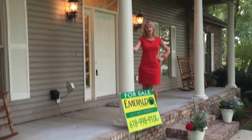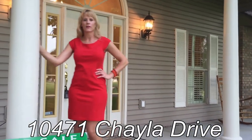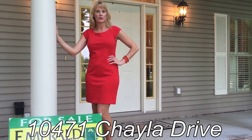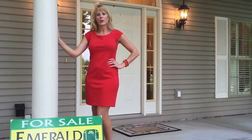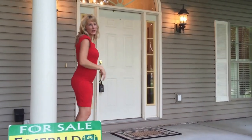Hi, my name is Valerie Beppel. I work with Emerald Realty in Marion, Illinois. Behind me you'll see my property at 10471 Shayla Drive. This is a custom-built, three-bedroom, possibly four-bedroom home with three bathrooms. The backyard features an eight-acre fully stocked lake. Come on in, let me give you a tour.